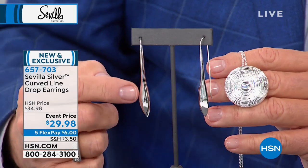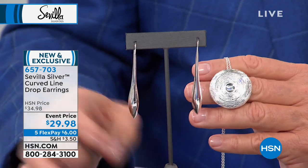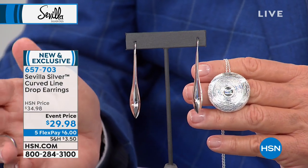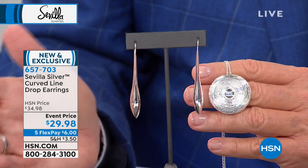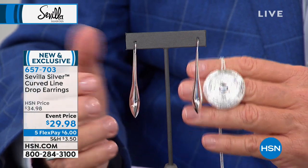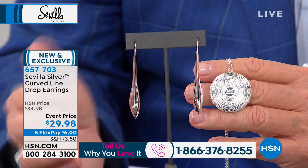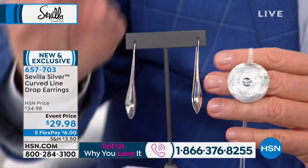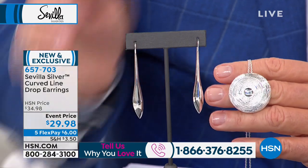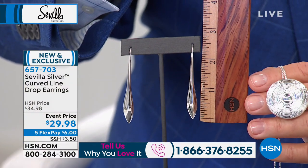Many of the pieces in this collection, we don't bring thousands and thousands in. What we wanted to give our customer that loves Sevilla Silver — and we've had callers shopping with us for 20, 25 years, maybe since the inception of HSN Jewelry — are unique, affordable pieces. These are also substantial in length — two and a quarter inches.